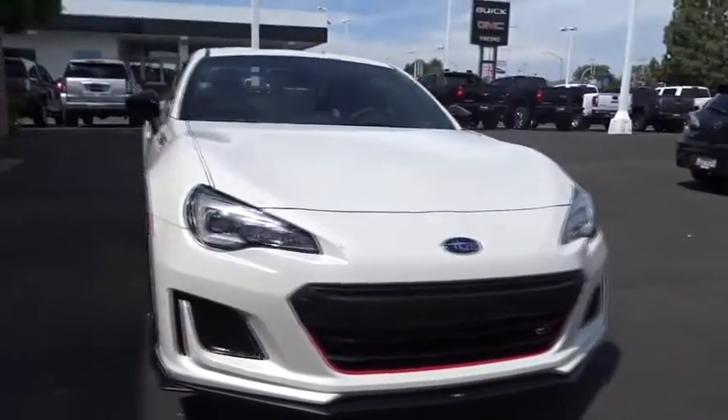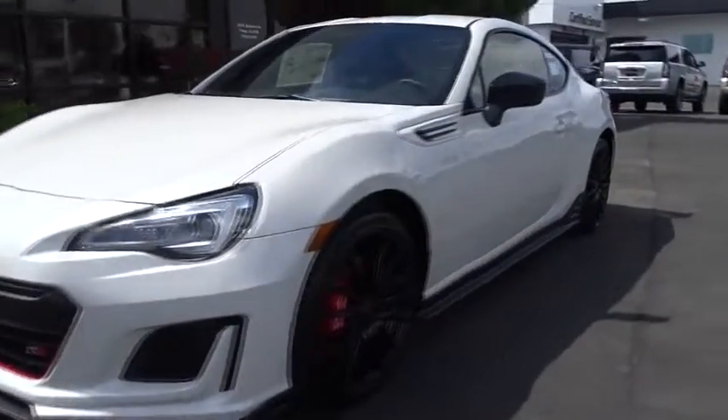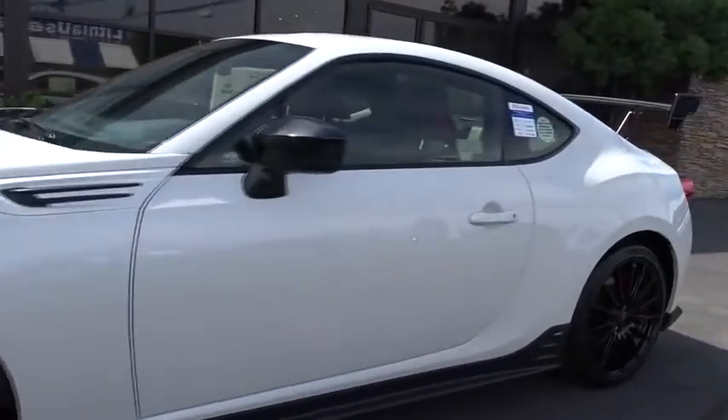AM FM stereo radio, auto off headlights, rear defrost, power door locks, CD player. Come take a test drive today.